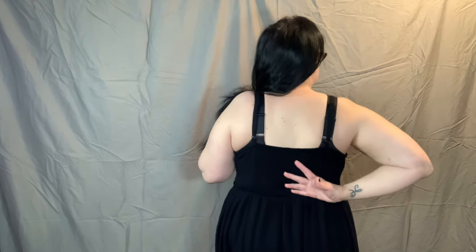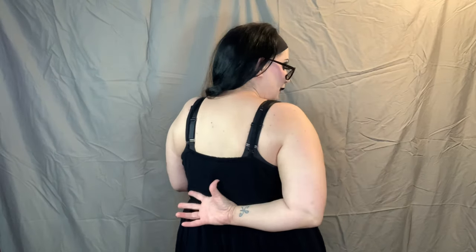This is another maxi dress from Torrid — the washable gauze tiered maxi. It goes very nearly to the floor for me; I'm about five-five on a good day. It's got lace on the bust line, adjustable straps, and stretch pockets. I think all of Torrid's dresses have pockets — at least every one that I have — and I think this one's really pretty.